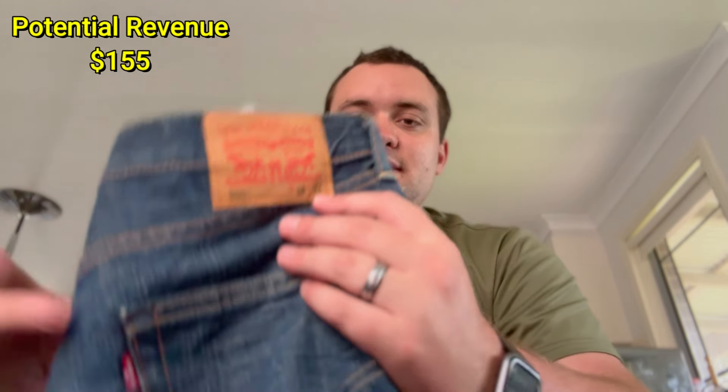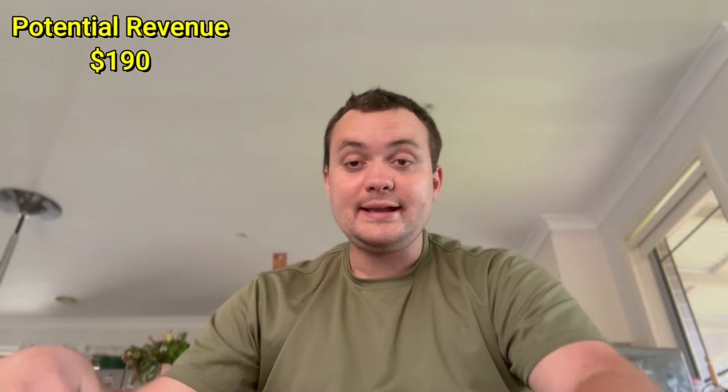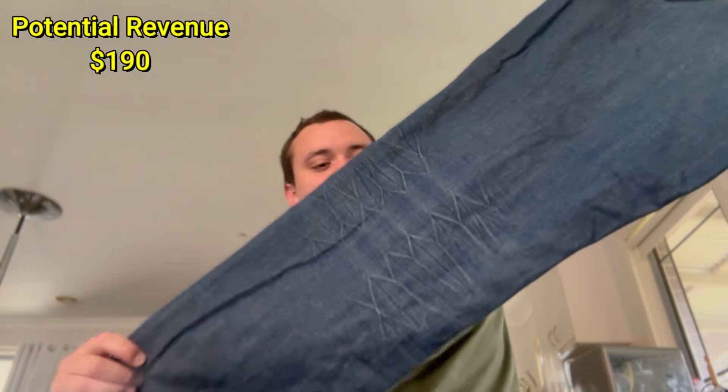I was really happy with these — I thought they'd be priced at $15 to $20 like they usually are. It's a pair of Levi's 505s, size 38 waist, 34 inseam. That really long inseam is a fantastic thing — it fits a certain demographic of people with long legs. Fantastic condition overall, just a little bit of whiskering on the back, but they're super clean. The 505 is a classic style — probably $30 to $40.